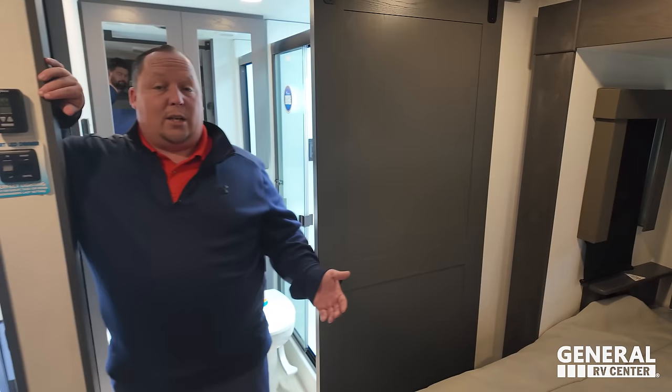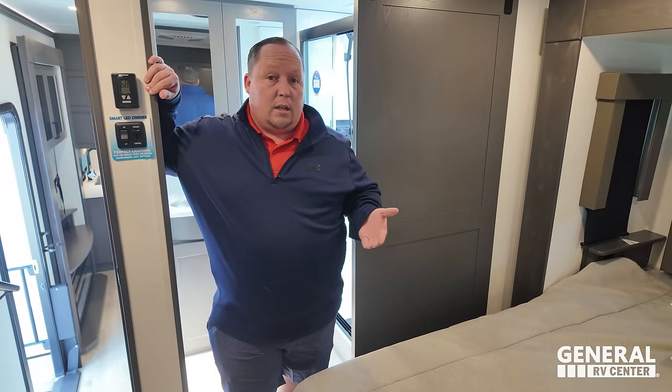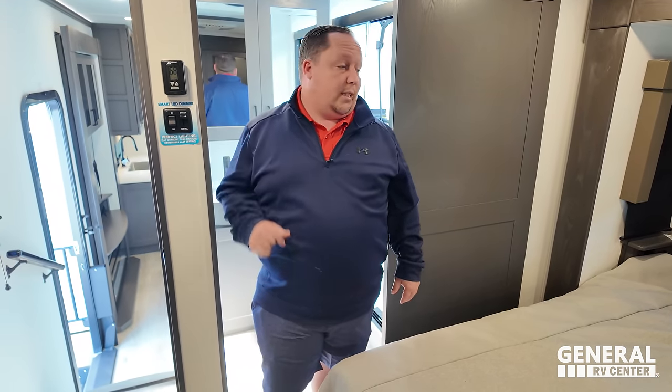Just so everybody knows, we will be at the Alliance National Rally because we're Alliance owners. We won't be there talking RV sales - we go there to have a good time. But we will be giving out Liquified, a special Alliance Blue Edition.